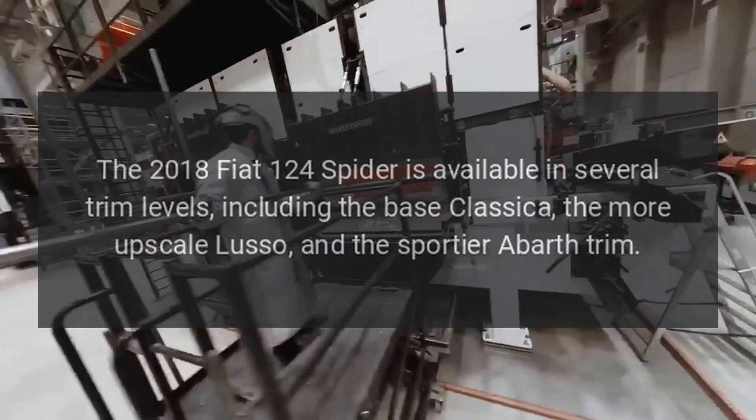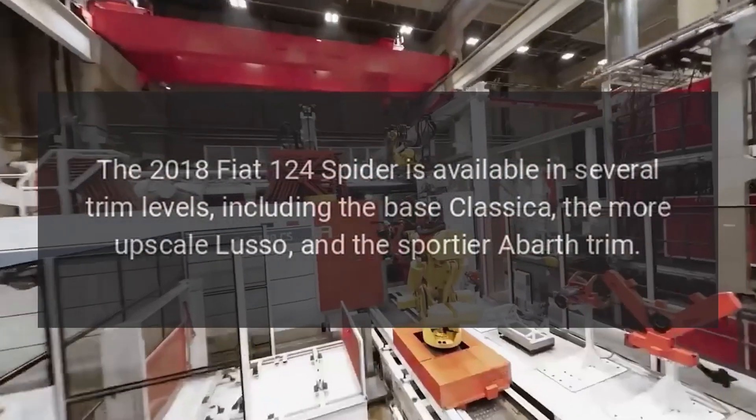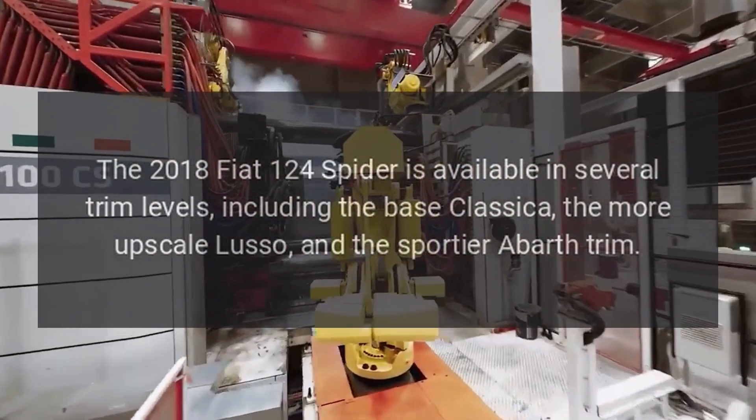Trim levels. The 2018 Fiat 124 Spider is available in several trim levels, including the base Classica, the more upscale Lusso, and the sportier Abarth trim.